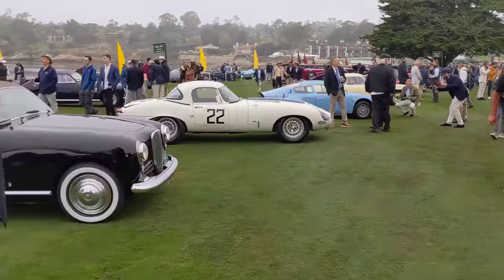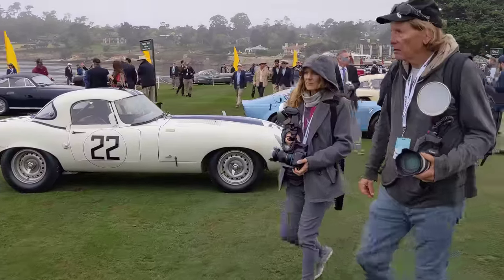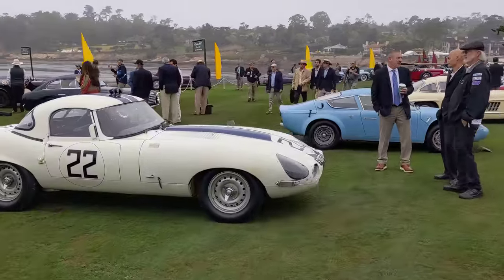Look at that — we have Briggs Cunningham's old Jaguar race car here. This is a very, very early car. I think it's car number 23, actually.